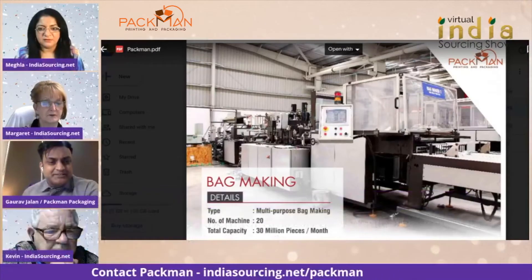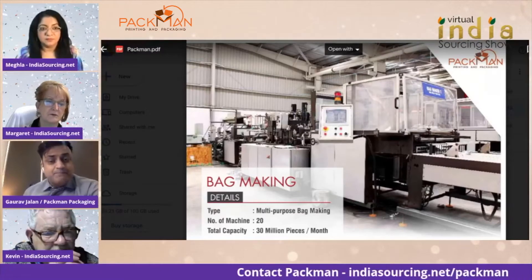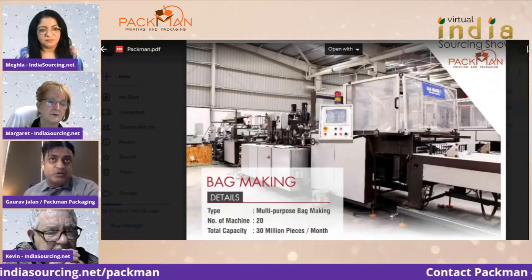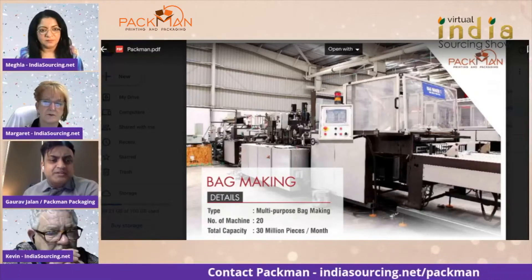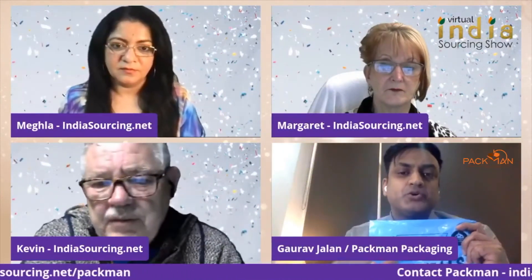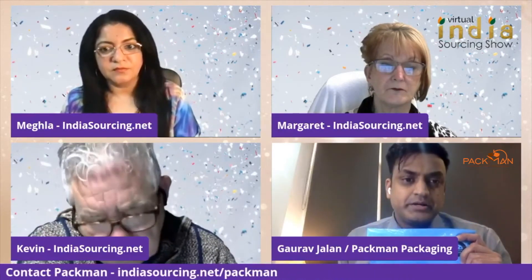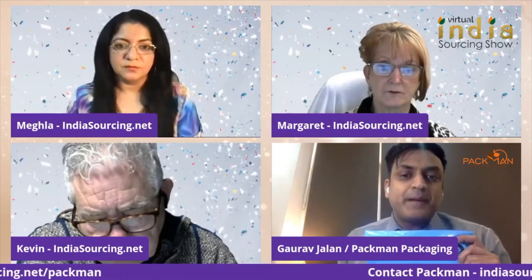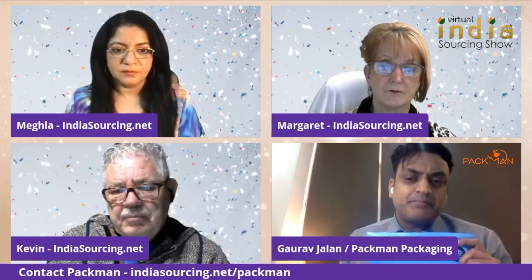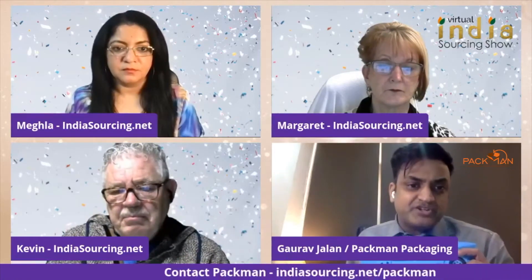Quick question — could you put a barcode on the bags? Yes, we can put a barcode and it is scannable. In fact, for some companies when quantity reaches 5,000, we can also print sequential barcodes. On the first bag it will be 0001, the next 0002, 0003, and so on — whatever number you give. So every bag has a unique barcode. If somebody wants to track a specific packet and has a software system, they can know that packet number 14 has been sent to San Francisco. That unique barcode can be used to track a unique package.